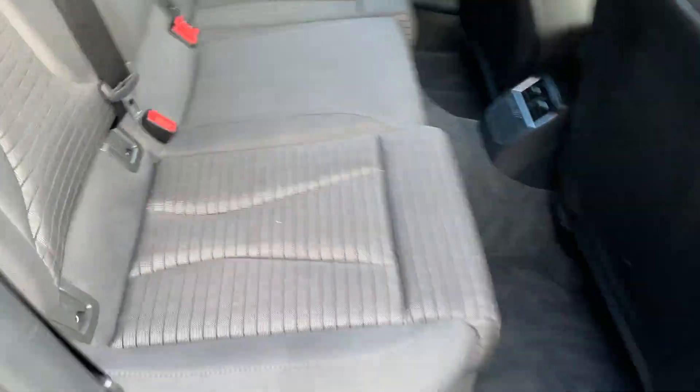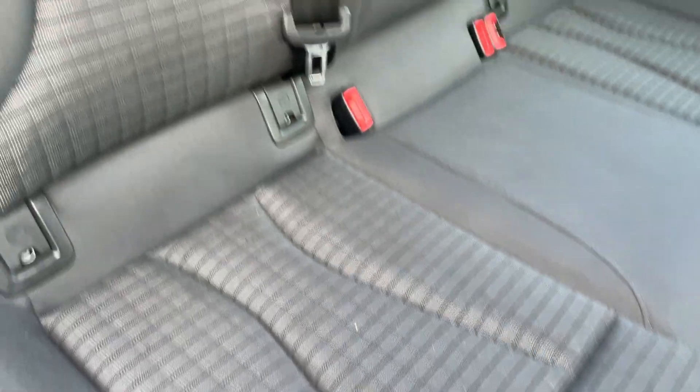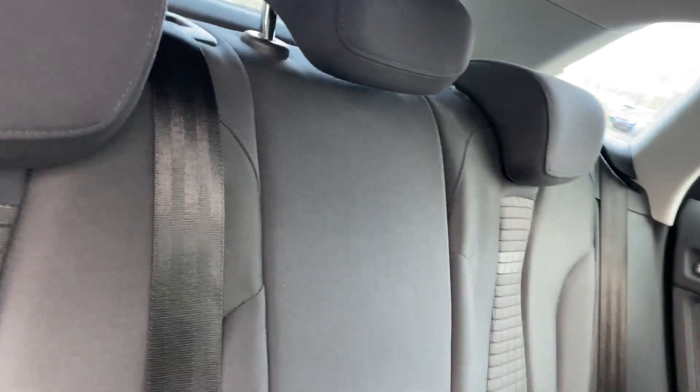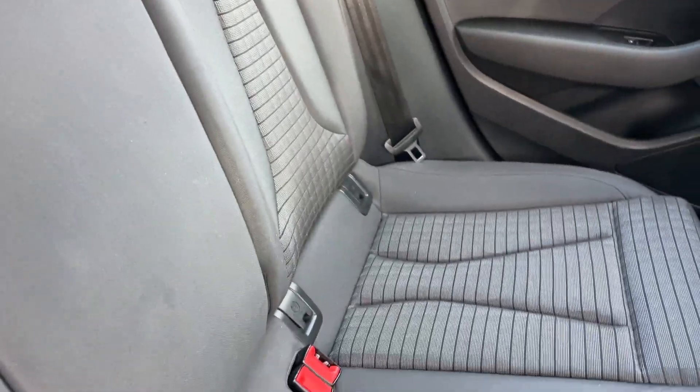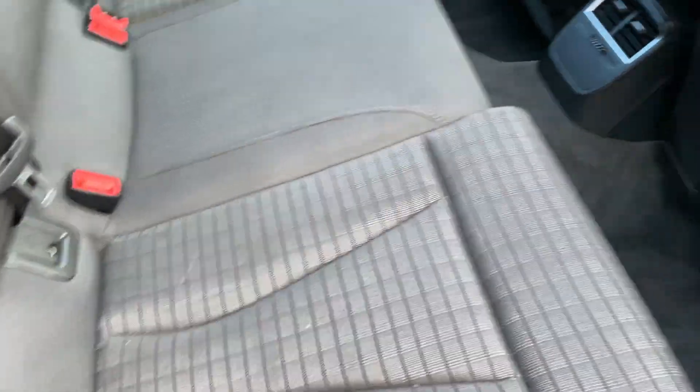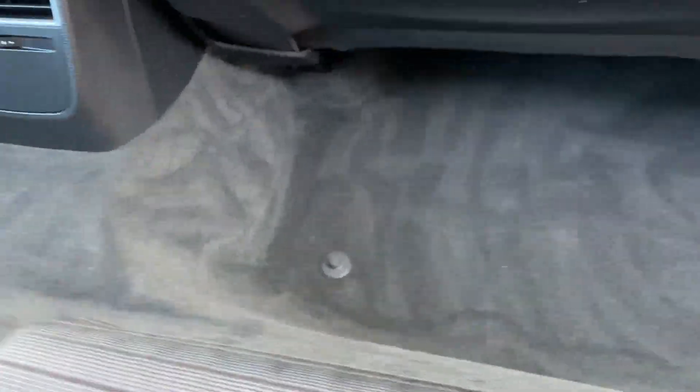Into the back of the cabin - seats come with three three-point belts and three headrests. All the seats in the back look to be in good condition: no burns, no rips, no tears. Carpet's good.